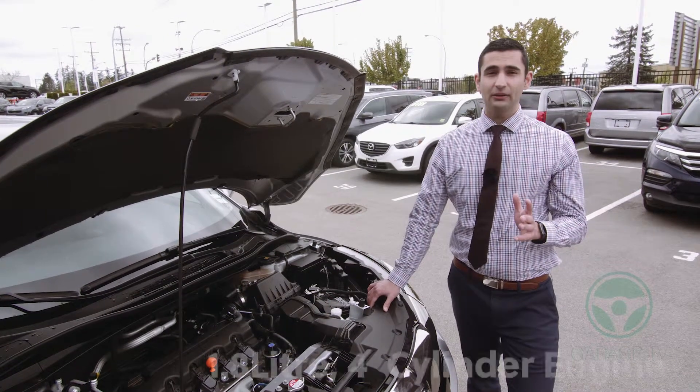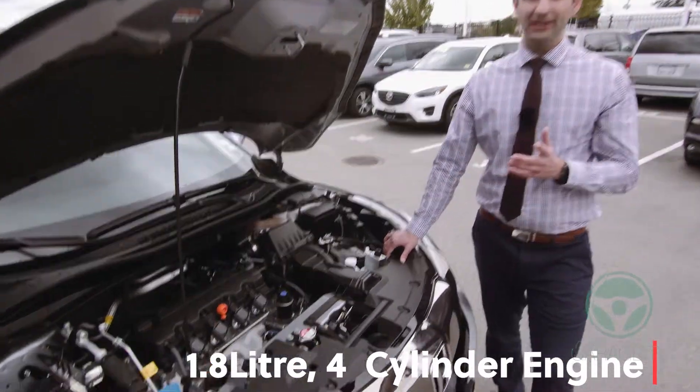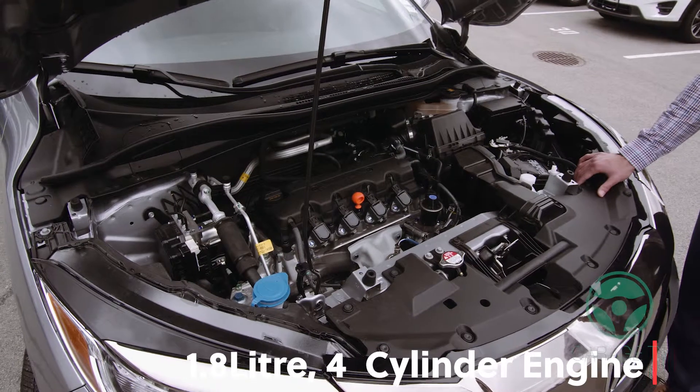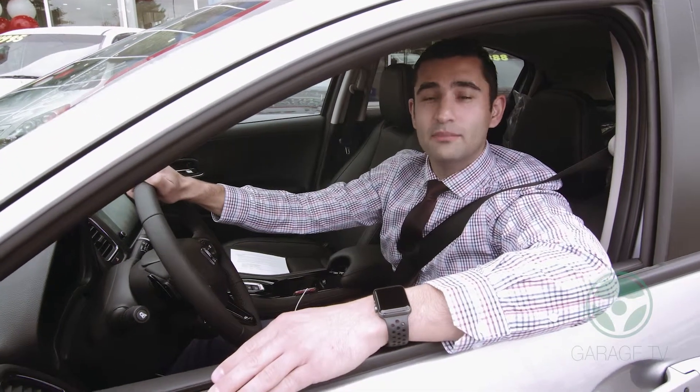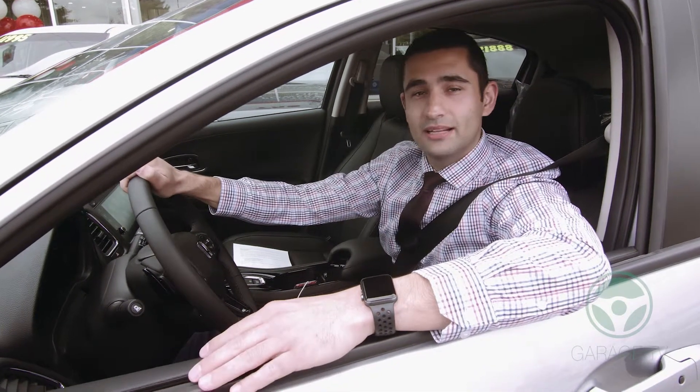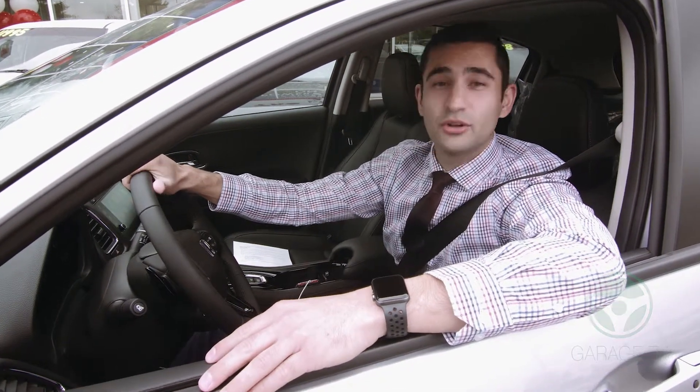Gas prices are extremely high right now so you're gonna love this 1.8 liter four-cylinder engine because it's extremely fuel efficient. Thank you for tuning in to this episode of Garage TV. My name is Amir Jinnah. Come on in, let's go take this HR-V for a drive. You're gonna love it.